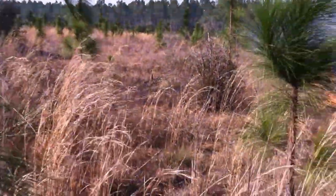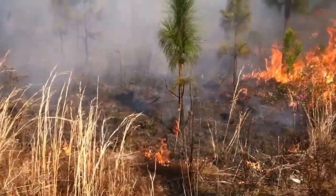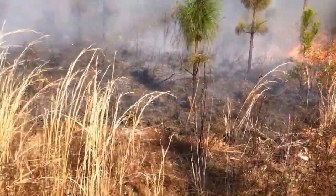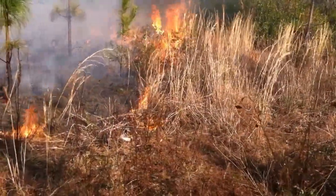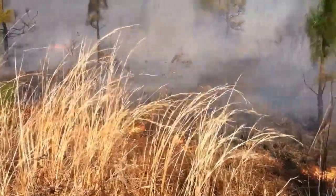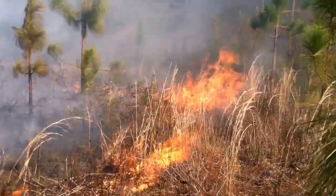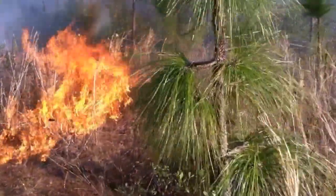One thing to remember for landowners is that there are a lot of cost share programs available to assist you with the cost of burning — whether it be with the Florida Forest Service, the Farm Service Agency, the NRCS, or the Fish and Wildlife Conservation Commission. There are a lot of different programs out there that you might want to look into for getting some assistance with burning costs.